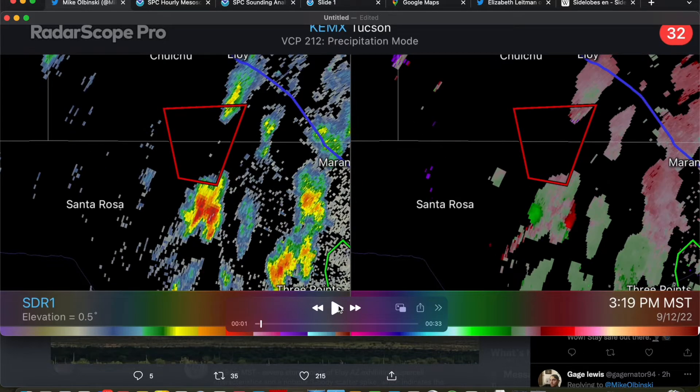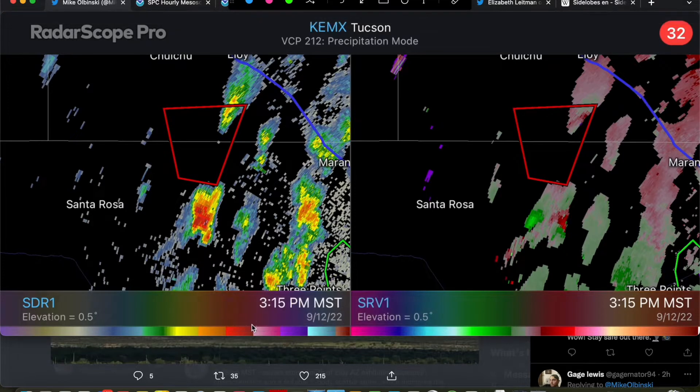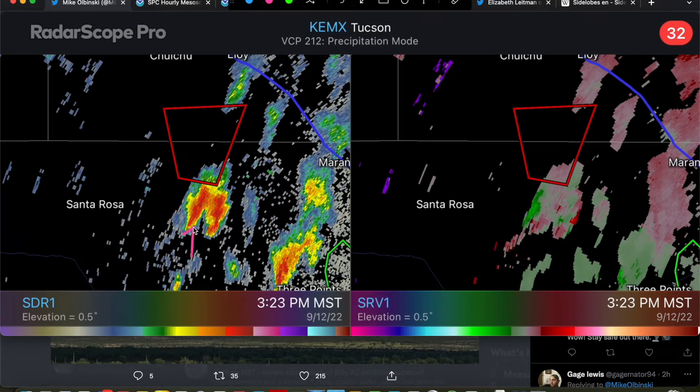The first thing that I noticed here was that this storm emanated from a left split. So you can see here, this is our storm of interest to the east of Santa Rosa, about 3:15 p.m. Mountain Standard Time. You can see it's one storm here, and then as we go forward it splits into two different storms. We have our left split right here and our right split right there.